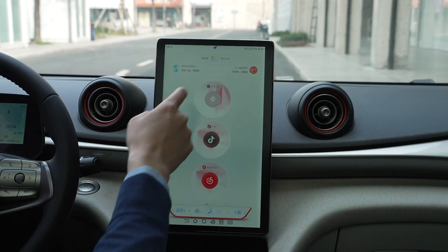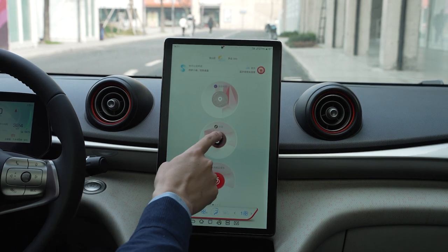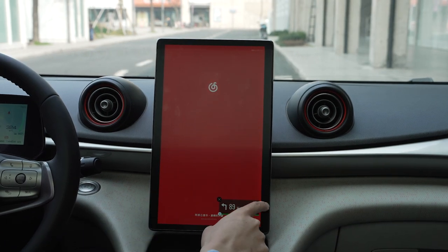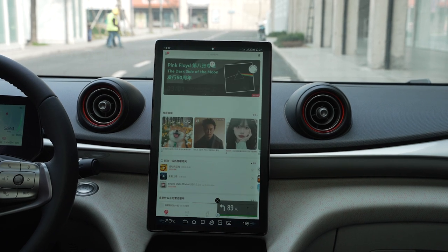Talking about things we already know — BYD clearly knows what Chinese consumers want. There are three apps on the main screen: Gaode Maps, which is the Google Maps equivalent in China; Douyin, the domestic version of TikTok; and Wang Yi Yun Music or QQ Music, the Spotify equivalent in China. Those are the three most popular apps in their respective categories. There are other genius touches like this as well.